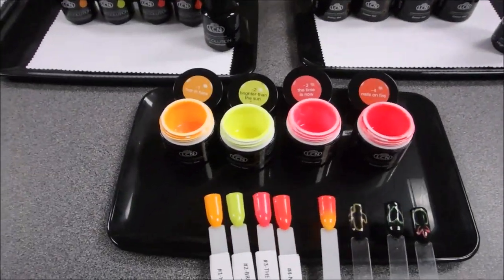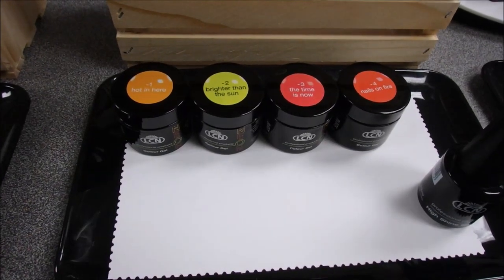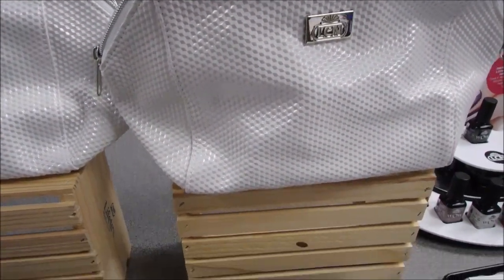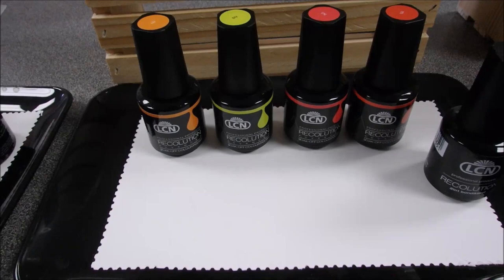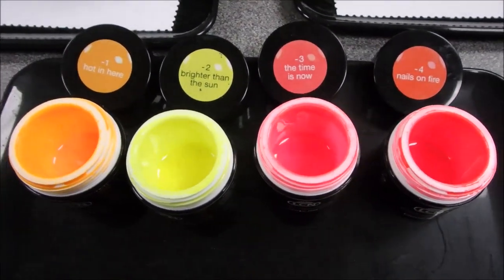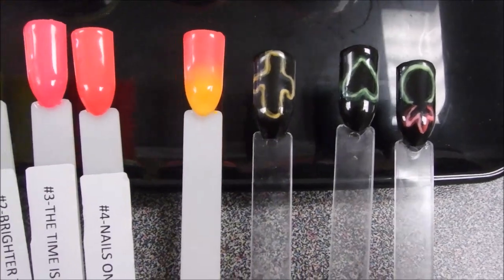In colors, we have our beautiful neons. In summer we launched neons in Color Gel — when you buy the neon Color Gel set, you get the high shine sealant free, packed in a cute LCN trend bag. They've also brought out Recolution Advanced in the neons, and with that set you get the trend bag and a Recolution 2-in-1 bond and seal. Check out those vibrant colors — great for clients heading south. LCN educator Jennifer McCaskill demonstrates a great ombré and some fun neon nail art.